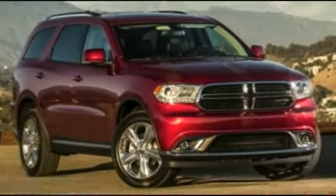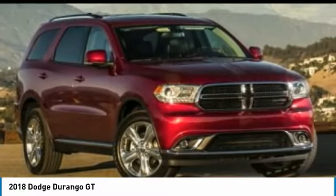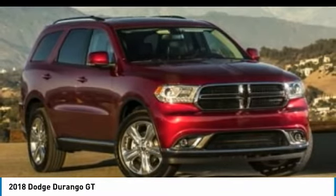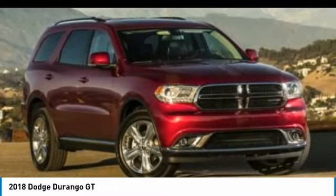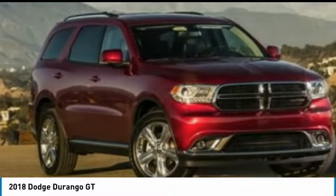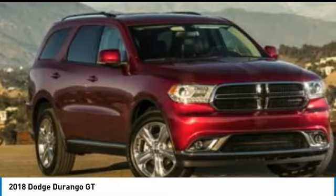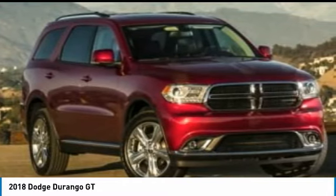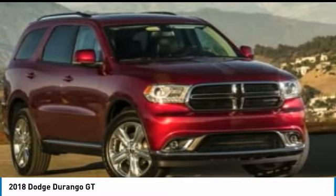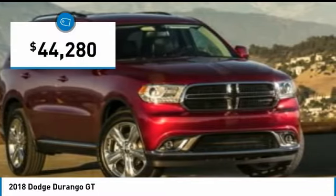Come test drive the 2018 Durango. The Durango allows you and your family to travel in style and comfort while towing your camper or boat. It offers more interior room and towing capability than most midsize SUVs and has an available third row of seating. Underneath are sturdy body-on-frame mechanicals and the option for a powerful V8 engine, and is priced below $45,000.